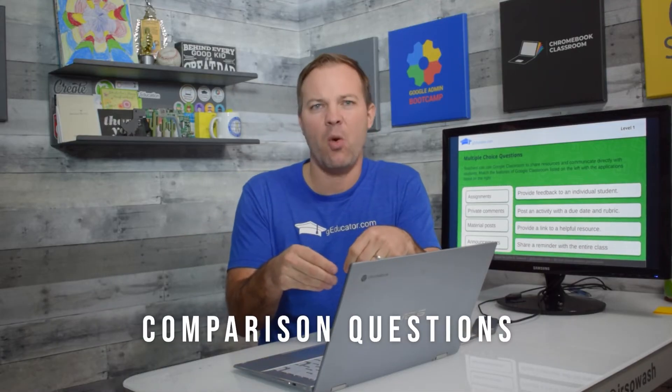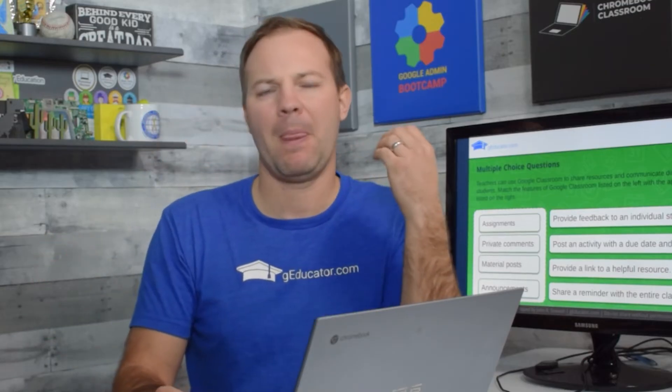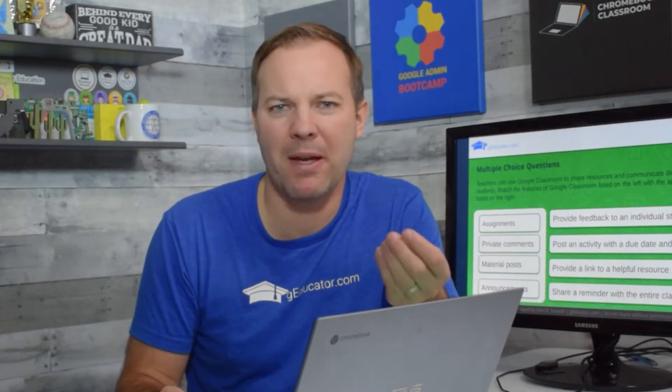This year I got a lot of comparison questions — like, what features differentiate Google Meet from some other web-based tool? Or Slides from Google Keep? Stuff like that. So you really have to know about both products to answer correctly.